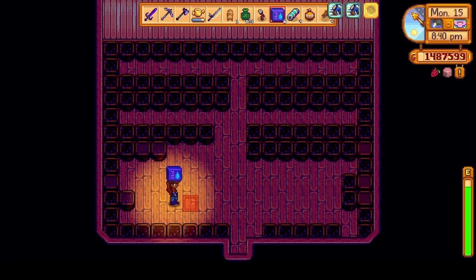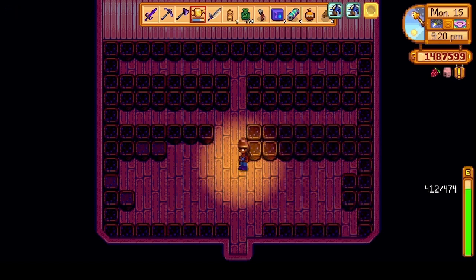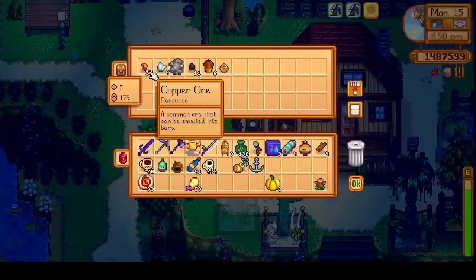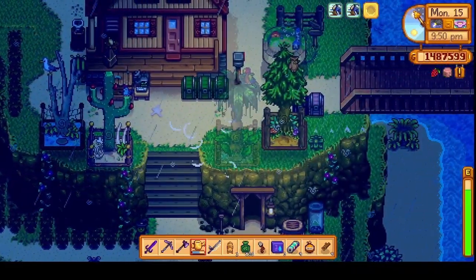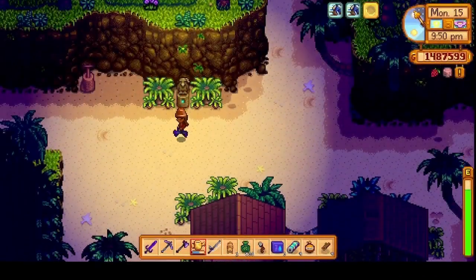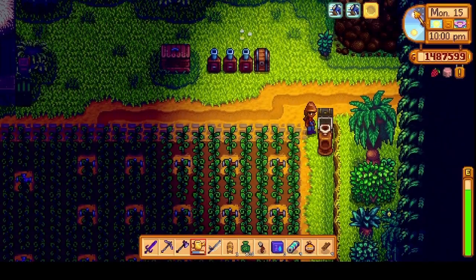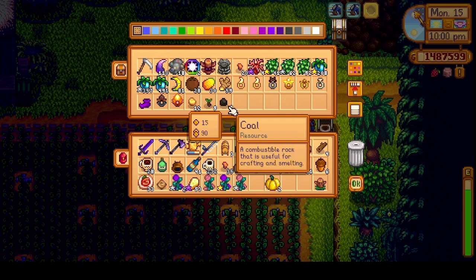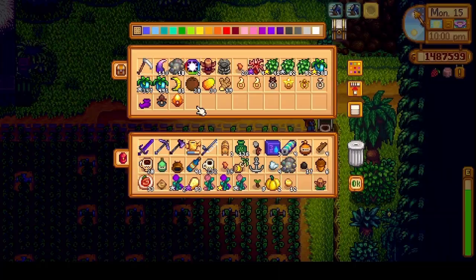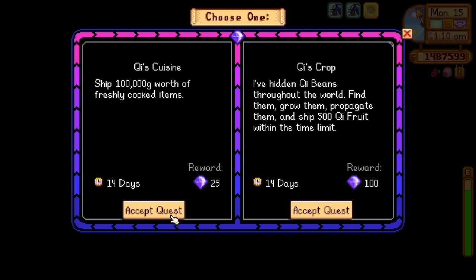Then it was back to our pineapple shed — we still needed to get 100% retaining soil and water on some of them. Once again we headed over to Ginger Island, grabbed the fairy roses that were harvested. We planted these fairy roses because we needed to craft some fairy dust with them.